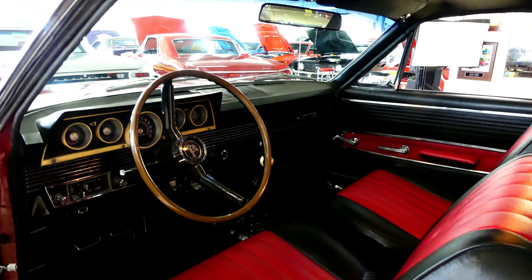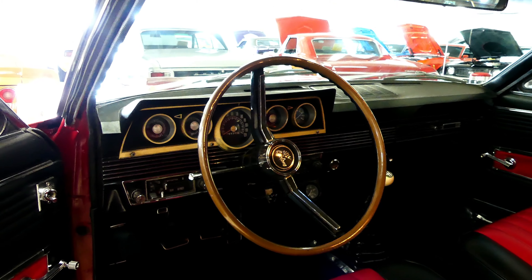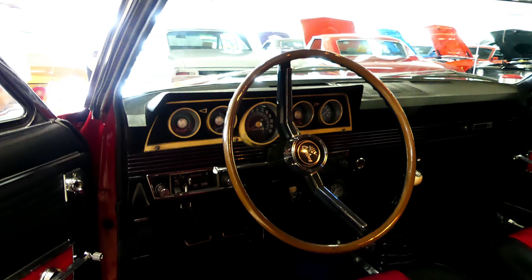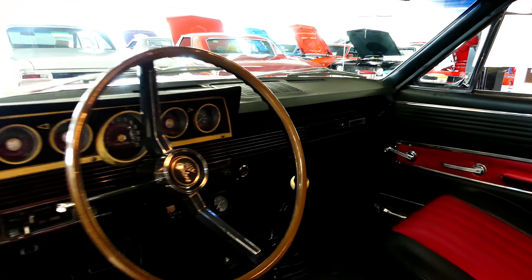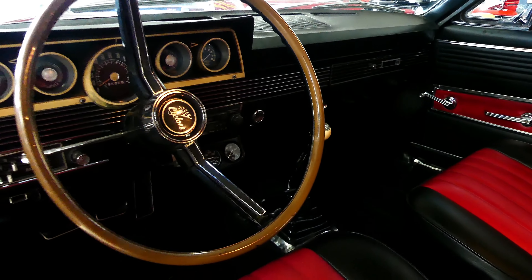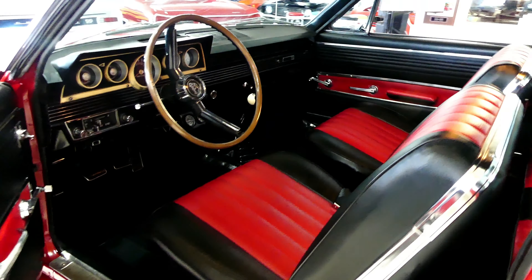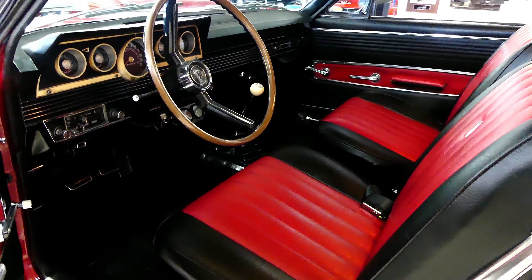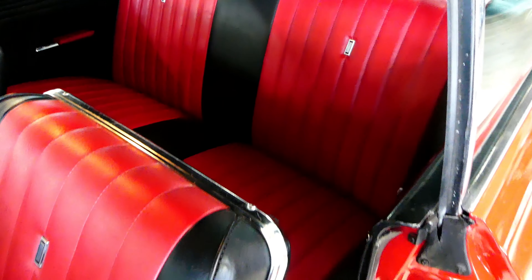This is a manual four speed car. Beautiful looking dash. Has a couple Auto Meter aftermarket gauges underneath there. Black and red interior, carpet in great condition.